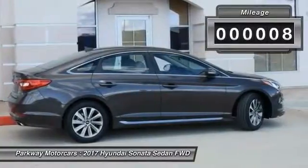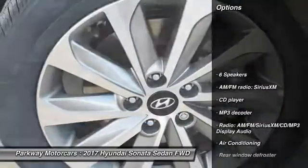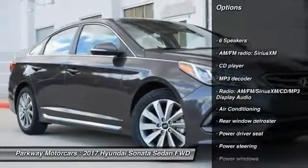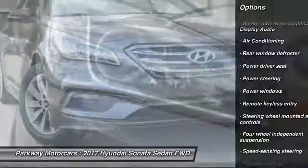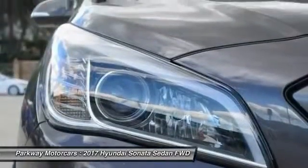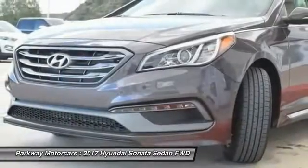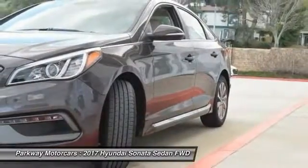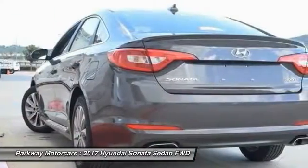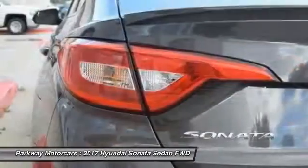This vehicle has less than 100 miles. Here are some of this vehicle's great options: traction control, air conditioning, dual air bags, power steering, four-wheel disc brakes, security system, power windows, electronic stability control, CD player, rear window defroster. Take this vehicle for a spin and see why so many shoppers are now proud owners.